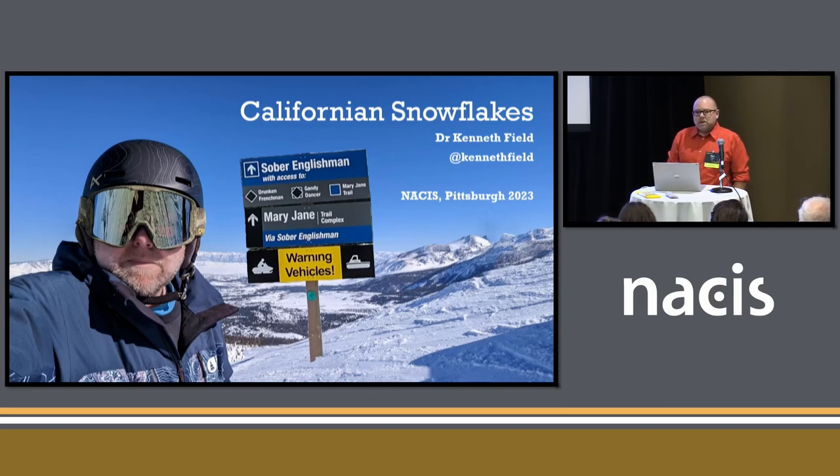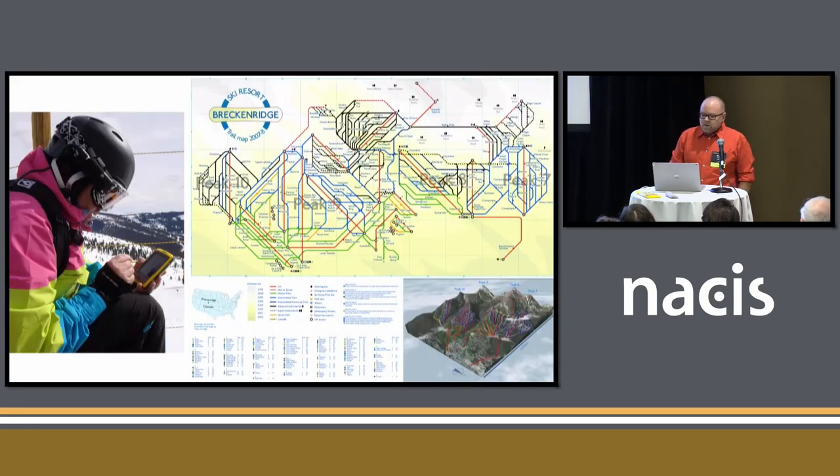I was slightly nervous putting in a talk title called Californian Snowflakes, given I've presented on political mapping before, but there's absolutely no political maps in this presentation. Where did my fascination for snow begin? Well, back in the very flat middle of England, which isn't so flat because I can now map it using John Nelson's techniques.